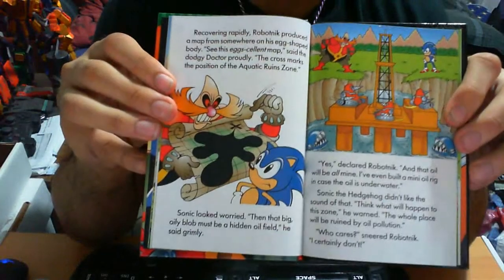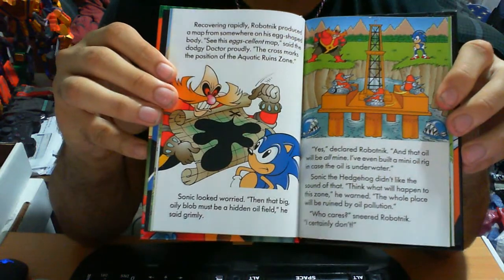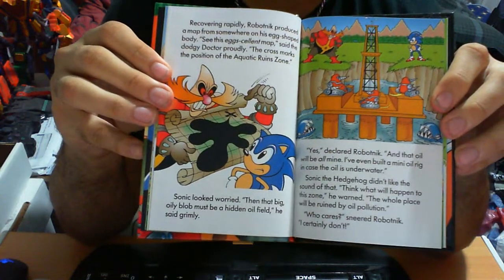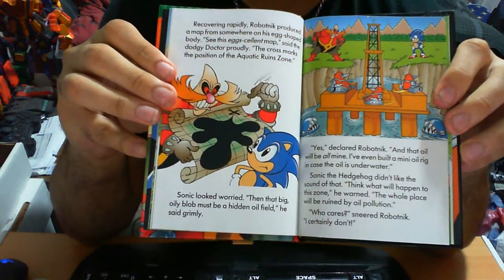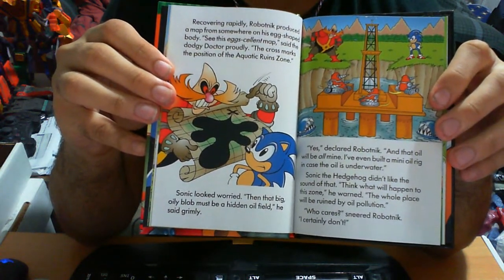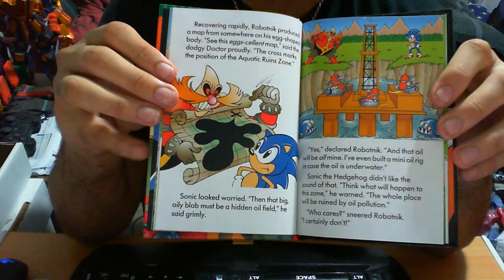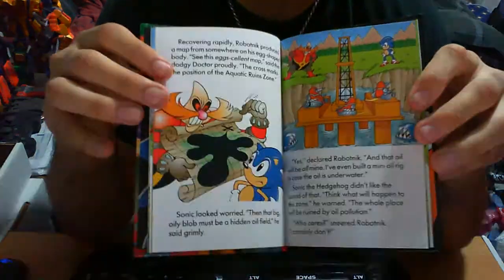On the next page, Dr. Robonic oddly enough tells Sonic what his plan is — I don't know why you would do that, but it's more of an egotistical thing. He says, look what I've built — it's protected by so many badniks you can't do anything about it. Oil equals money, money equals more robots to destroy you.